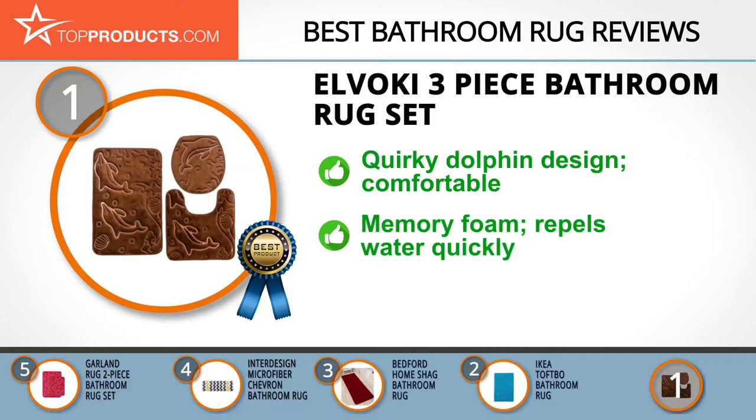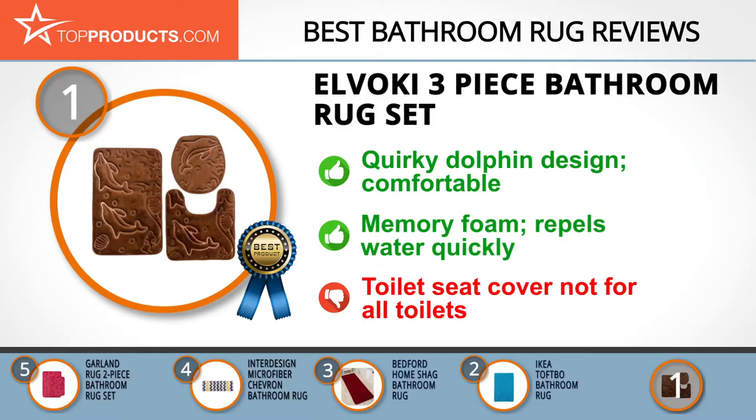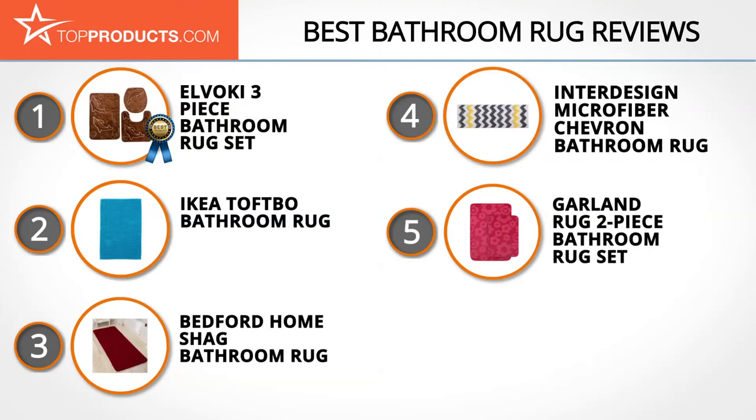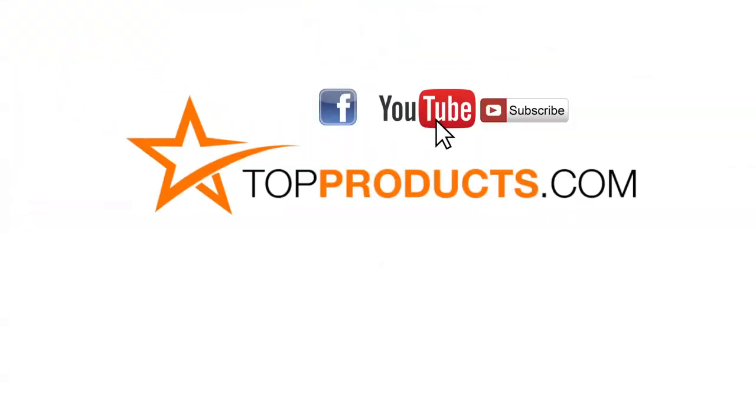Further, it's machine washable, tumble dryer friendly, and repels water quickly. We also love that the set includes a toilet seat cover, but do note that it does not fit all toilet types. These are our top five bathroom rugs — we hope you enjoyed watching our review. Until next time, take care.